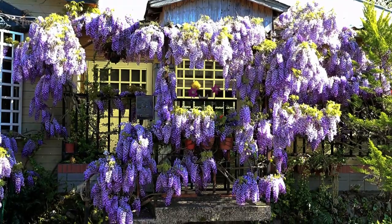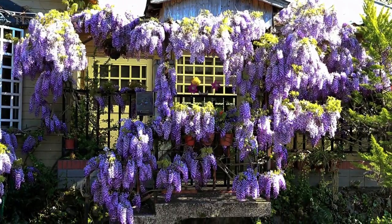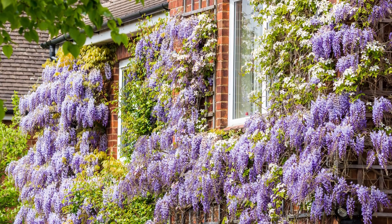Wisteria is a long-lived plant and the long racemes of purple scented flowers are spectacular against the front of a house. There are also white and even pink cultivars, although some may not flower as freely.